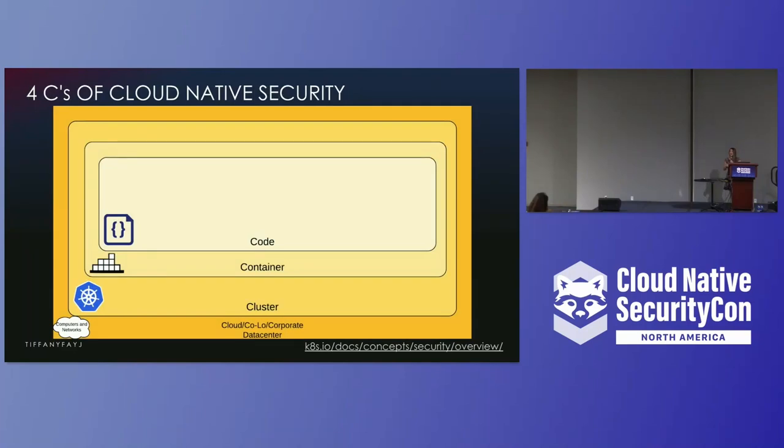The Kubernetes documentation breaks down cloud-native security into four Cs: cloud, cluster, container, and code. As a practitioner, you basically need to worry about hardening your infrastructure at every single one of these levels. You can't just care about one thing and not the rest of it.